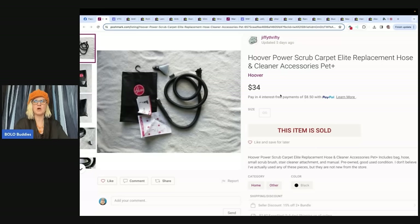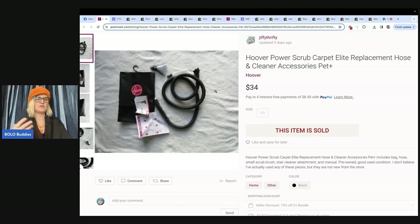It is a Hoover Power Scrub Carpet Elite replacement hose and cleaner accessories for pets. She said, in addition to listing my thrifted items for resale, I also added some items taking up space in our closets that are no longer of use, like this Hoover Carpet Cleaner attachment. I no longer have the vacuum, so why not get rid of it? Sold it on Poshmark for $34 plus shipping — from Jiffy Thrifty on Poshmark. How many of you have replacement parts to a vacuum sitting in your closet? There you go — get it listed and make $34.